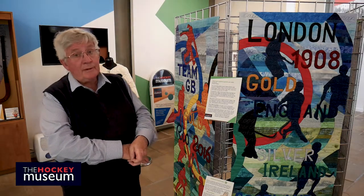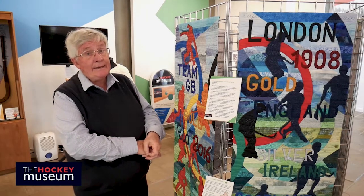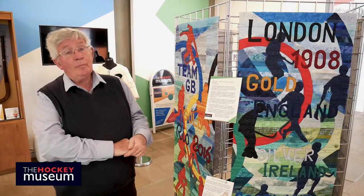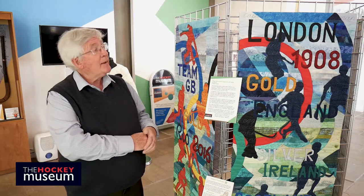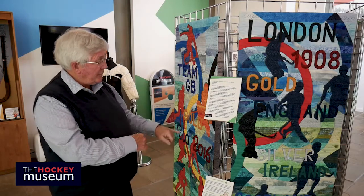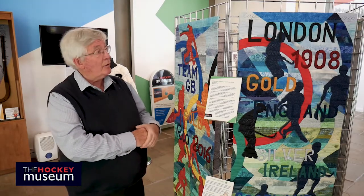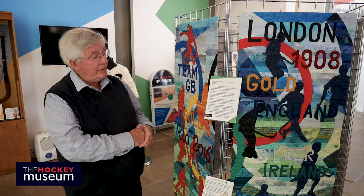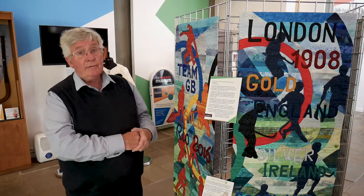You've got the gold medals of 1908, 1920, 1988 and 2016, and then on one panel on its own all the silver and bronze medals that have been won. The interesting thing is all the names are here together with the results against our opponents at the various Olympics involved. It is a truly mind-boggling piece of work and we are very proud to be presenting this to our new audiences from this year.